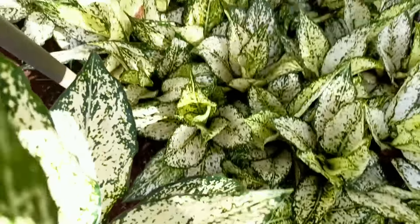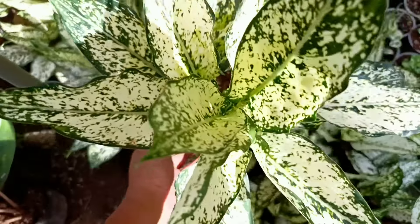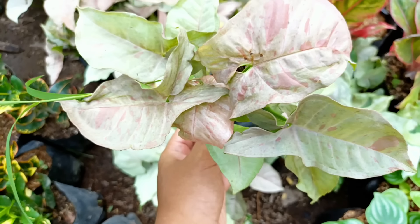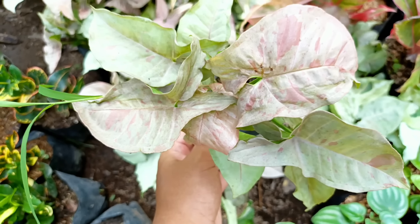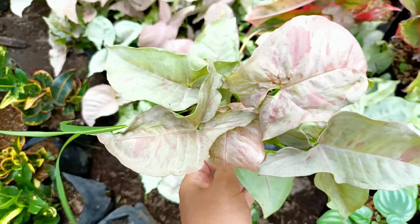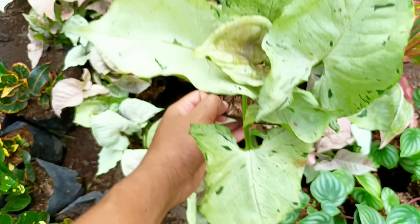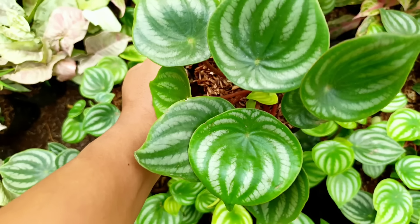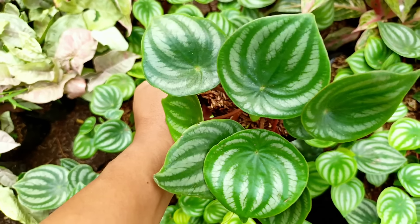Selanjutnya ada Singonium Albo atau Singonium Varigata warna putih, harganya di nota Rp7.500. Nah, ini yang mau Aglaonema Donald Carmen saiz jumbo seperti ini — cakep banget, posisi semi indukan — harganya kita banderol di nota Rp10.000.